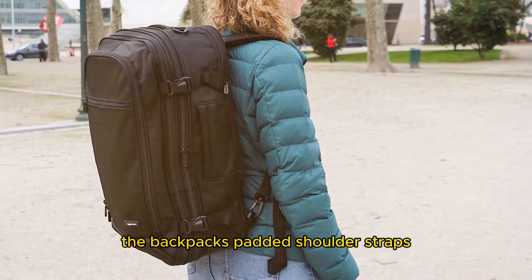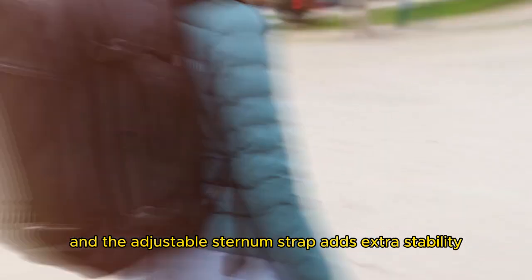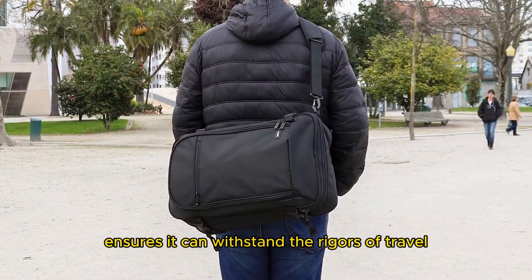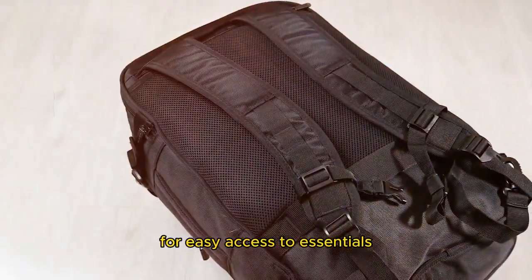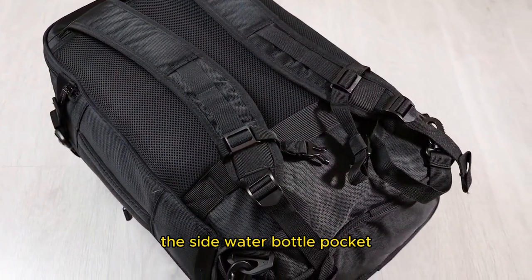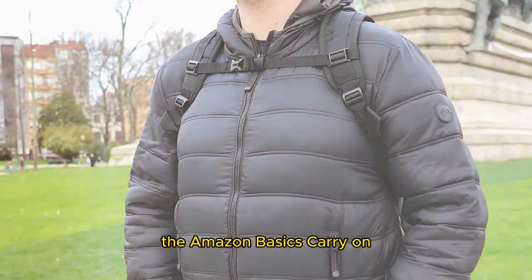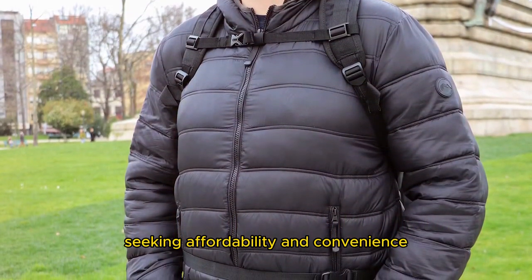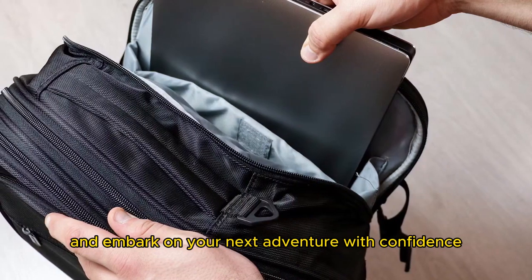The backpack's padded shoulder straps and back panel provide comfort during extended wear, and the adjustable sternum strap adds extra stability. The durable polyester construction ensures it can withstand the rigors of travel. Additional features include a front zip pocket for easy access to essentials, a padded laptop sleeve for devices up to 17 inches, a side water bottle pocket, and compression straps. The Amazon Basics Carry-On Travel Backpack is the practical choice for travelers seeking affordability and convenience without sacrificing quality.